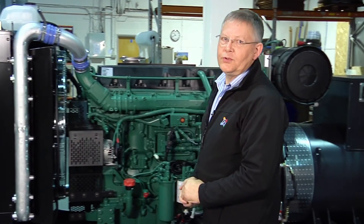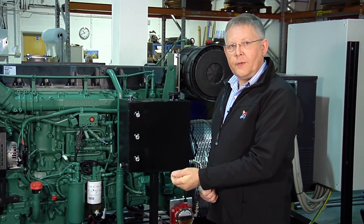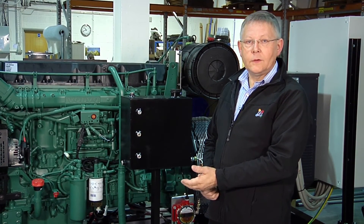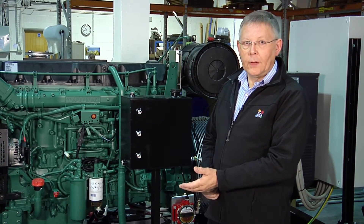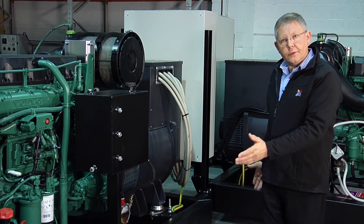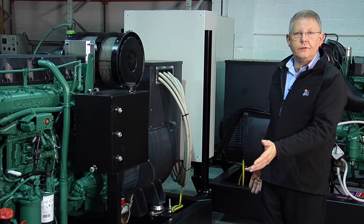Space. Maintenance access is crucial. Remember the generator will be visited at least once a year by a maintenance engineer who will be carrying tools, parts, consumables, and barrels of oil. A working area around the generator is crucial. Consider the size of the generator room in your design.